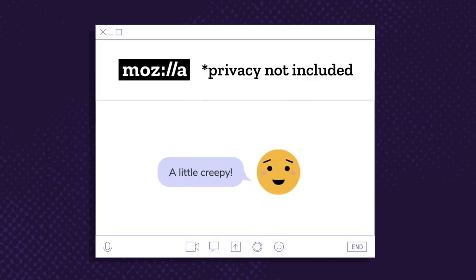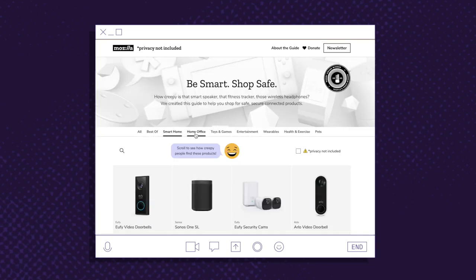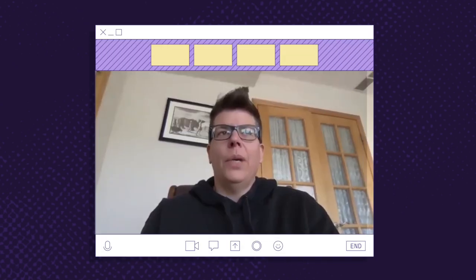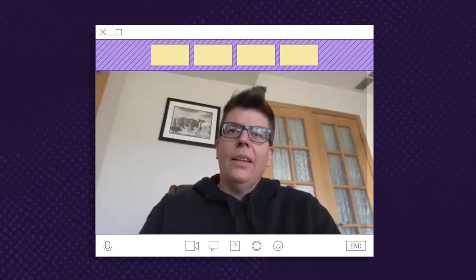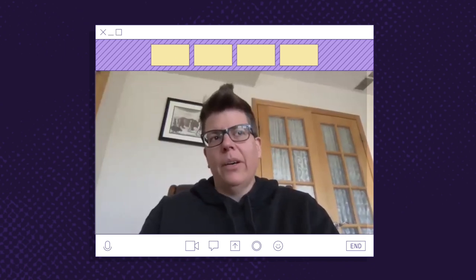Privacy Not Included is the name of a buyer's guide that we started making at Mozilla. It looks at things like encryption, does it require a strong password, does it have a privacy policy — things like that. Nobody was making a guide that said, hey, this product's good, or this product's maybe a little creepy based on privacy and security.